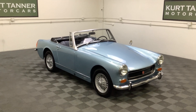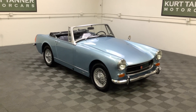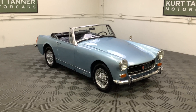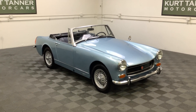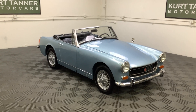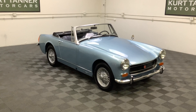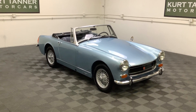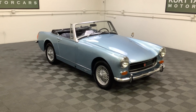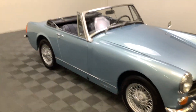Hi there, it's Kurt with Kurt Tanner Motor Cars. This is our 1972 MG Midget Convertible. It's finished in this beautiful shade of Austin Healey ice blue, navy blue interior, black top, four speed, wire wheels. It's just been the recipient of a super extensive full restoration. Let's take a little walk around on this one.